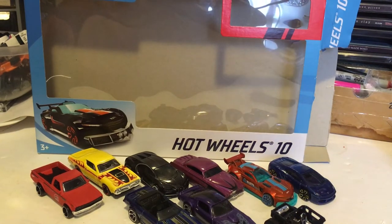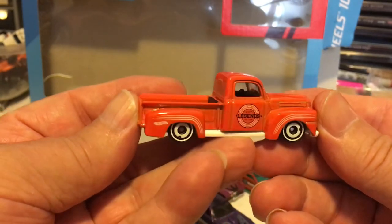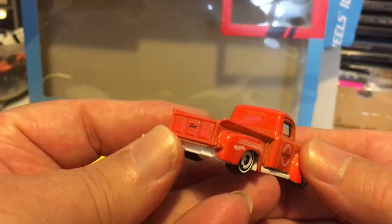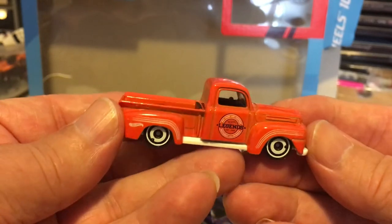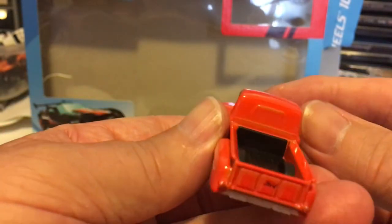Last but not least, this is why I really picked this package up — there she is, baby. There's my '49 Ford. I love that. When I saw it come out of the package I thought I've got to find me one of those. I got one, and if I get another one I'll like them just as much as I can. That is sweet.